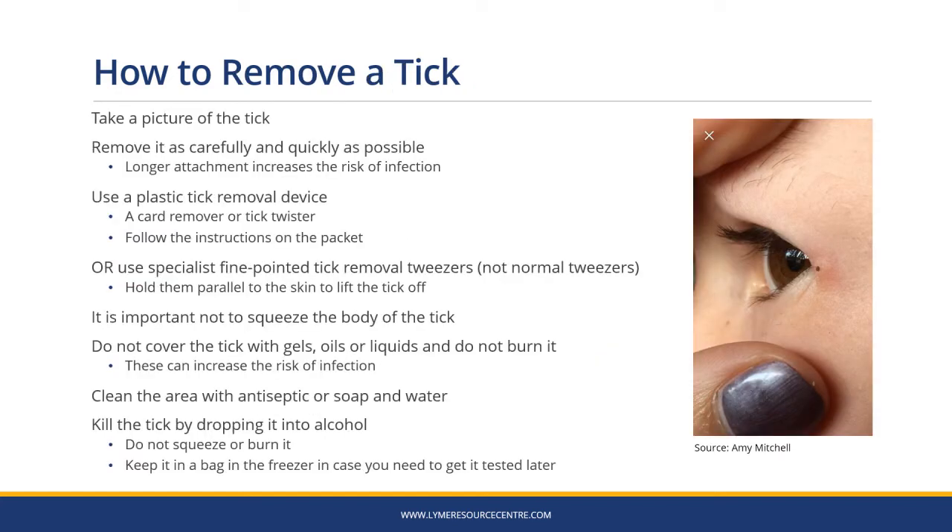Before you remove a tick, take a picture of it so you can show it to your GP if you need to later. Remove it as carefully and quickly as possible because the longer it's attached, the greater the risk of infection. Either use a plastic tick removal device, a card remover or tick twister and follow the instructions on the packet. Or use specialist fine-pointed tick removal tweezers, hold them parallel to the skin and lift the tick off. Don't use normal tweezers because they don't have a fine enough point. It's important not to squeeze the body of the tick as you remove it. Don't cover it with gels, oils or liquids or burn it because these can increase the risk of infection. Clean the area with antiseptic or soap and water, then kill the tick by dropping it into alcohol. Don't squeeze or burn it, as some rare infections carried by ticks can be transmitted this way. Keep your tick in a bag in the freezer in case you need to get it tested later.